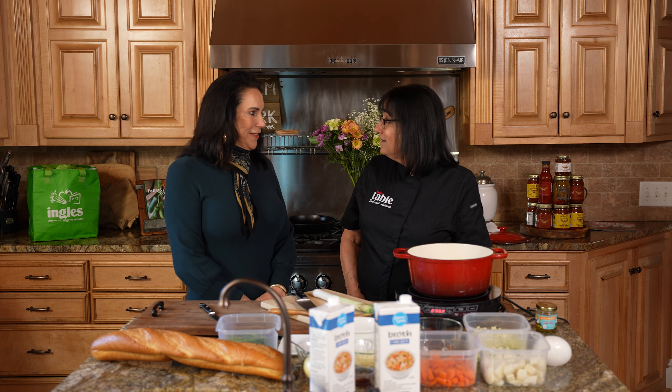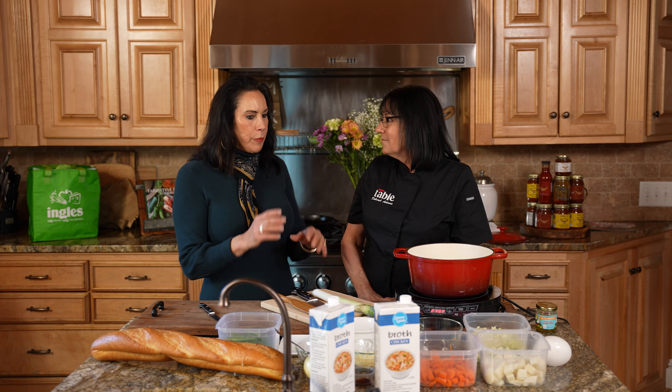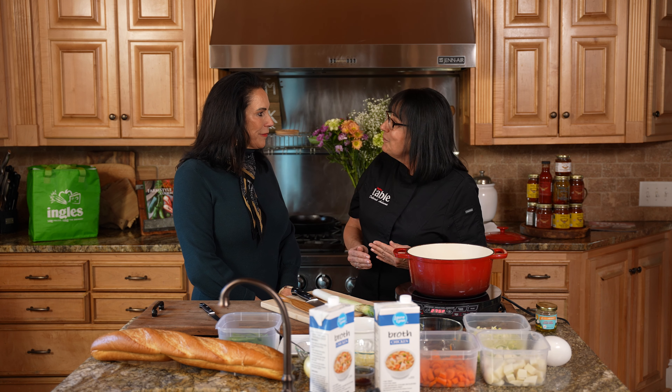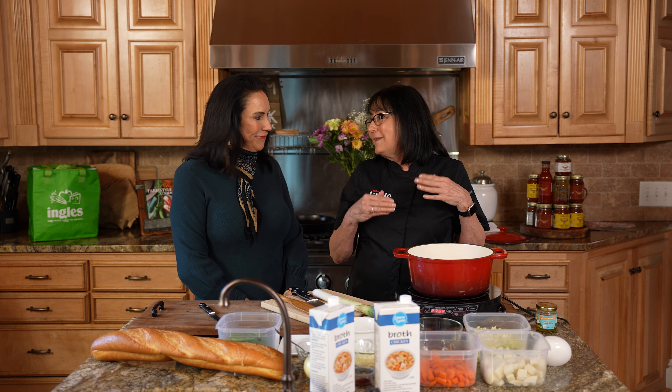If you happen to have a bunch of fresh vegetables you need to use, go ahead and make it now and eat it later. Make your life easier — prepare. I've been doing a lot of food organizing to make my life easier by prepping, or having Ingalls prep for you so you can just take it out and use it. And if you already have it prepped, that's what you're going to have — you're not going to order takeout. That's not healthy.